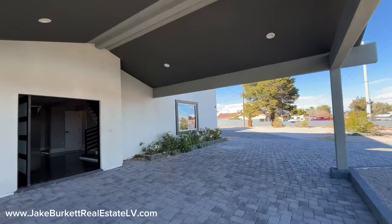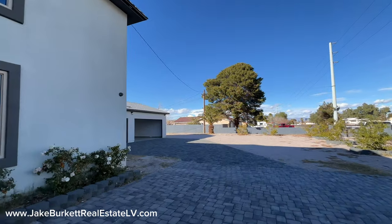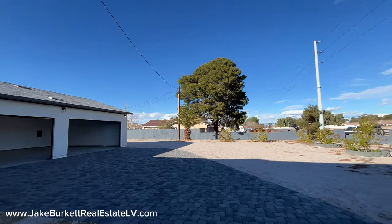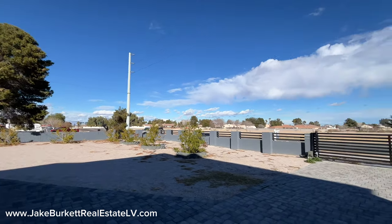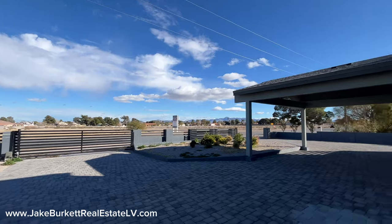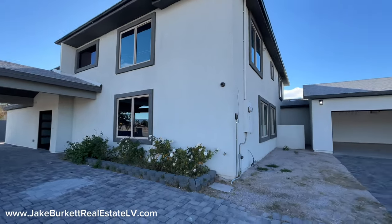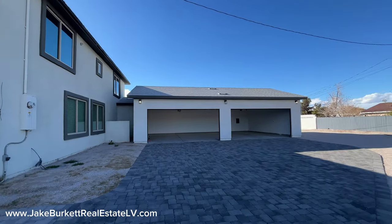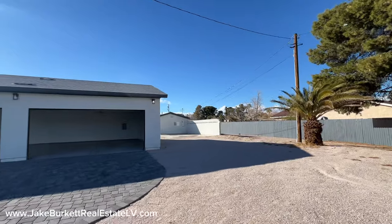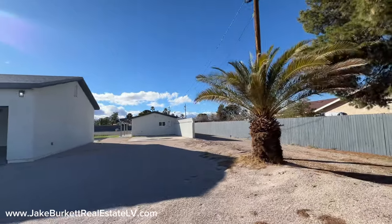We're just going to take a quick peek around the outside and then go inside. Four car garage, RV parking, it does have a pool, and the lot is absolutely humongous. It is all walled off and has a semi-circle driveway. Over across the street there's going to be some new custom homes coming in. It's been retextured on the outside. Paver stone driveway, four car garage right here. We're not too far from the strip or the airport, and it does have a little detached casita. Over here is some of the RV parking.